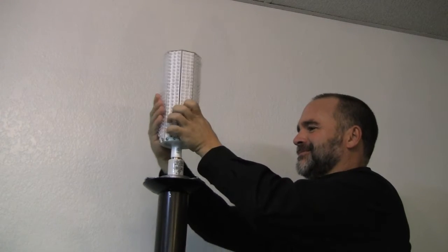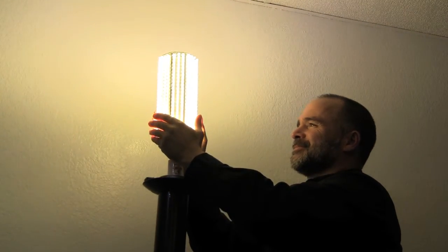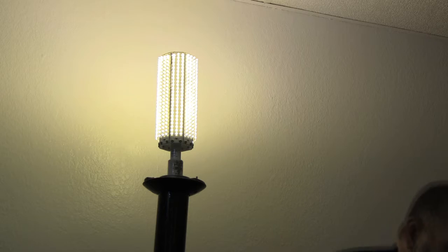The installation is quick and easy. Simply bypass the existing ballast, wire directly to your screw-in base, then remove and replace the existing lamp with the LEDtronics LED unit.